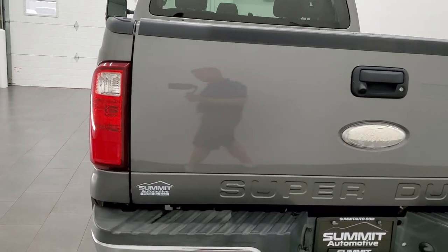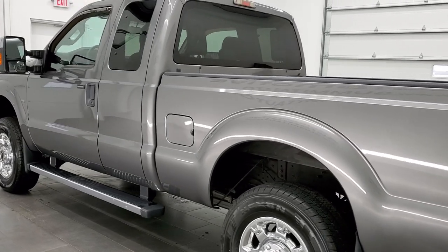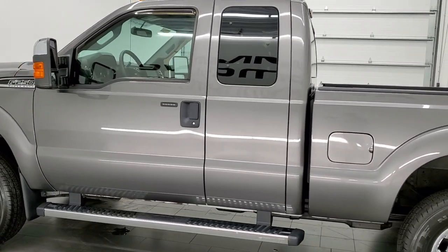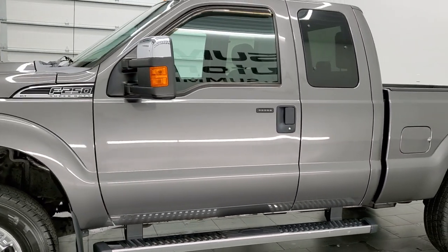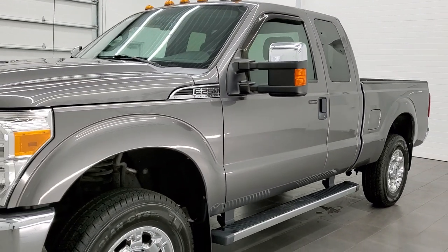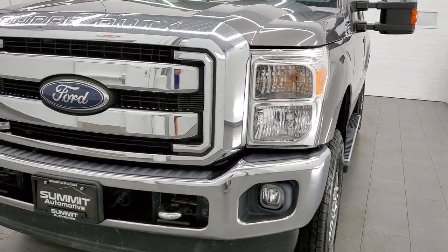This 2012 Ford F-250 Super Cab Short Box has the 6.2 liter V8 gas motor. It has been fully safety inspected by our service shop, has a fresh oil and filter change, all the fluids have been checked and topped off. It has four brand new tires and this truck is 100% ready to go.